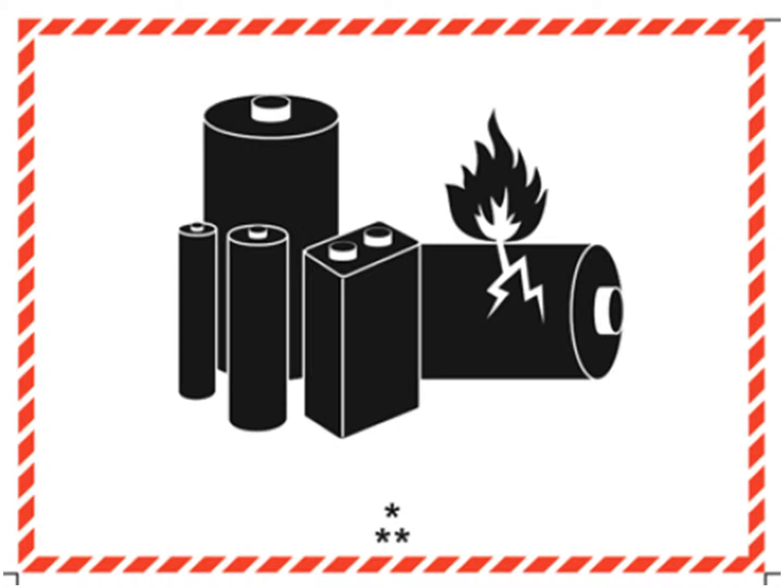A smaller lithium battery mark is acceptable if the packaging is too small for the full-size mark. In that case, the only acceptable minimum size is 105 millimeters wide by 74 millimeters high. The U.S. DOT regulations give measurements in U.S. standard, which is 4.1 inches by 2.9 inches, but that's as small as it can go.